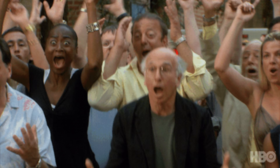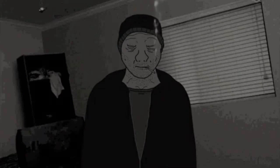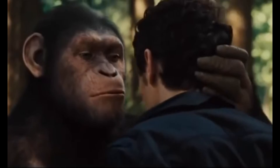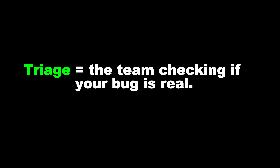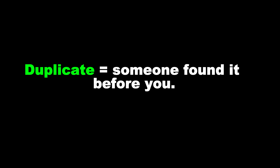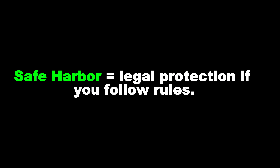But don't get too excited yet — Bug Bounty is not a get-rich-quick scheme. Some days you will spend five hours just trying to understand a login request. Let me make this super simple. Scope equals what you can hack. Out of scope equals what you must not touch. Triage equals the team checking if your bug is real. Duplicate means someone found it before you. VDP means practice programs with no money. Safe harbor means legal protection if you follow the rules. If you understand these terms, you're already ahead of 50% of beginners.